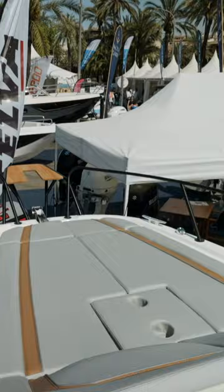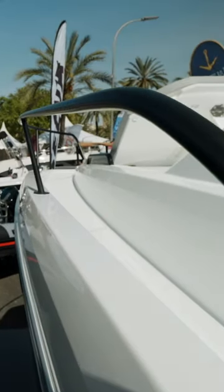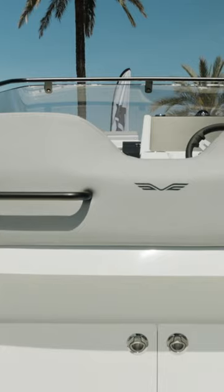It has a fantastic layout, really good sun pad forward, cabin up front, outboard power for that reliability, and just a really nice little easy-to-use deck as well. The ergonomic layout lends itself to families and especially the new boater as well.